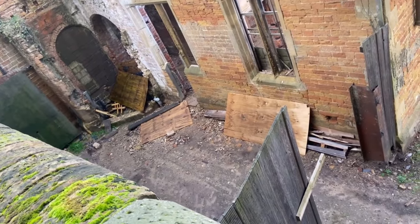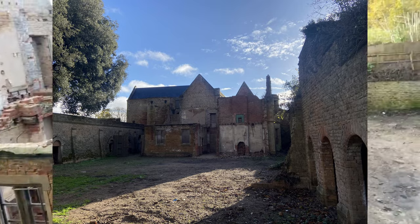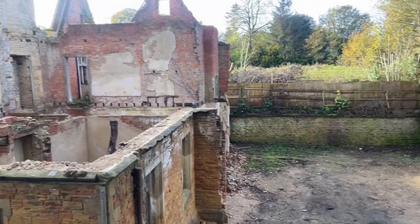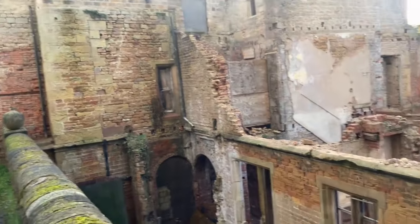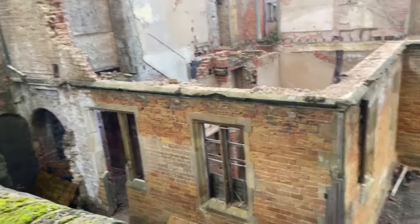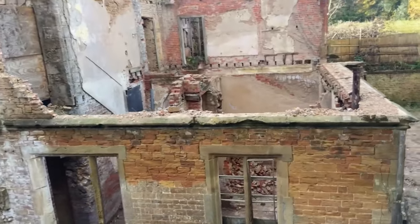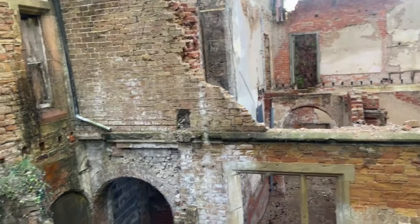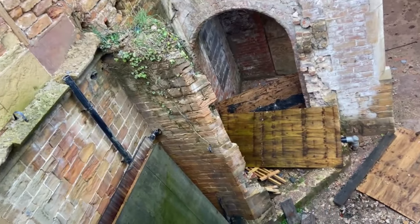He's trying to get down there as well. So if this is the hall, this is one of the most haunted places in the whole of Britain. My lord, it does look creepy. And it's been blocked off over there sadly.